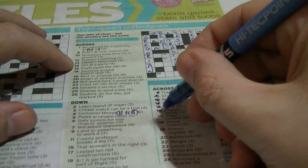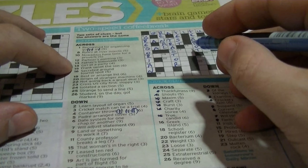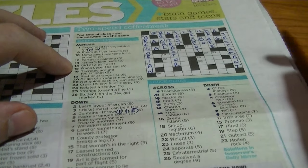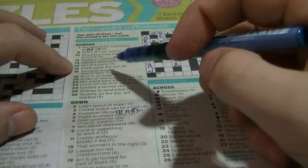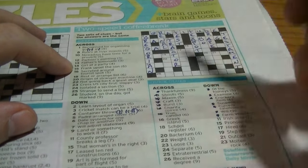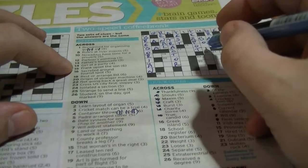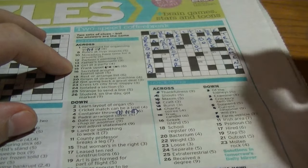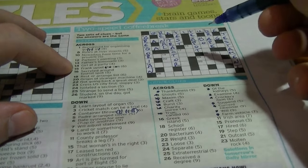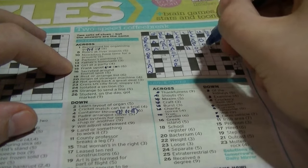Fifteen: 'true or candid'. 'Frank upset the sun' — I wonder if it's an anagram. 'Honest': if you tick off O-E-T, you've got O-E-T which leaves H-S-N, and that gives us 'honest'.